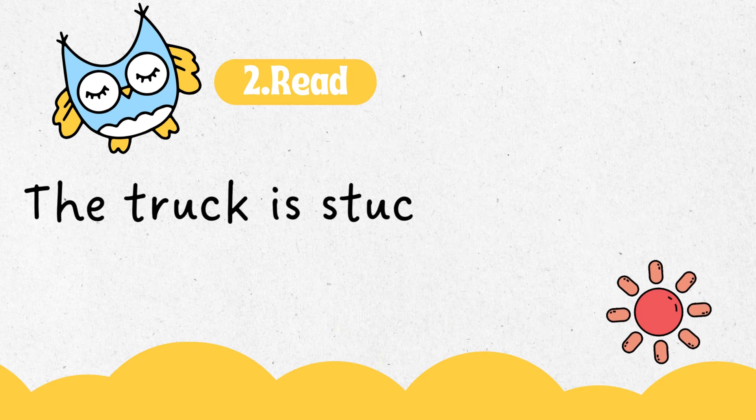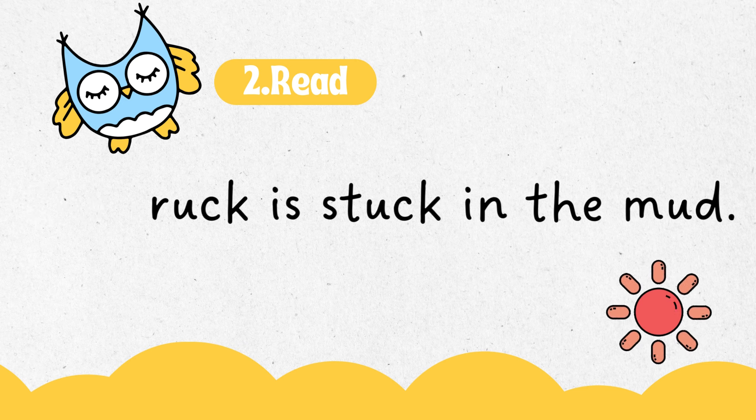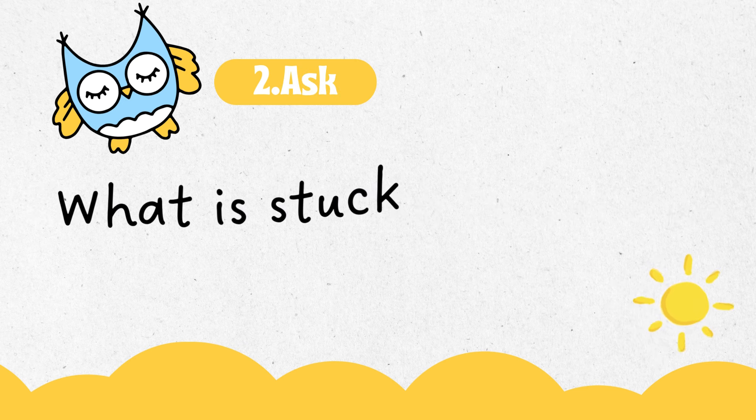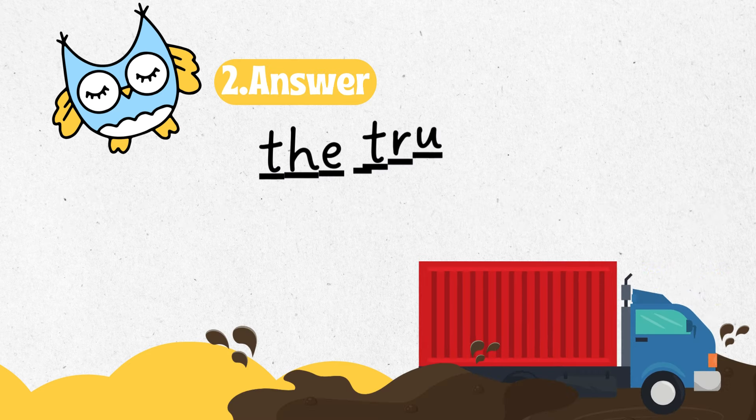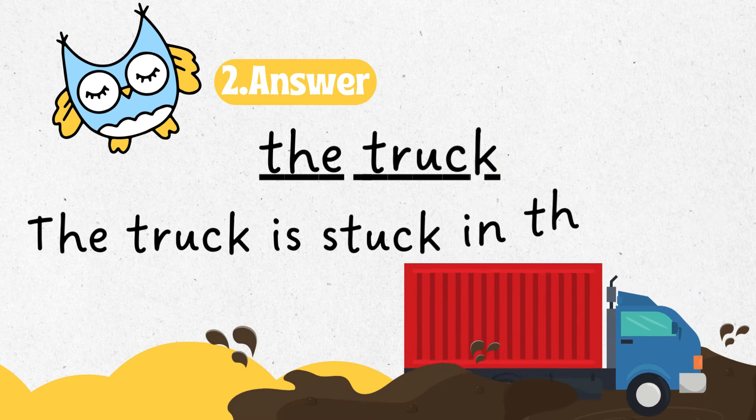The truck is stuck in the mud. What is stuck in the mud? The truck. The truck is stuck in the mud.